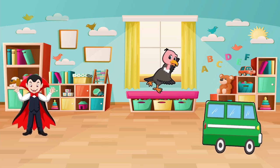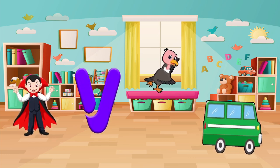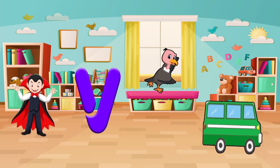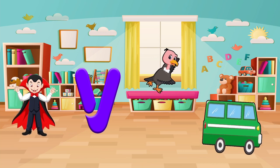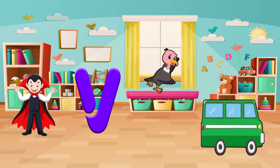Find things that start with the letter V. Do you see a van, a vulture, or a vampire? Let's pick one and say it out loud. Vampire! Well done!